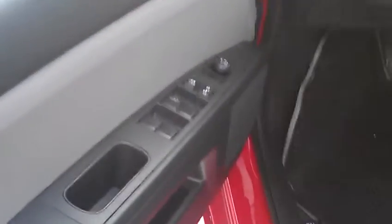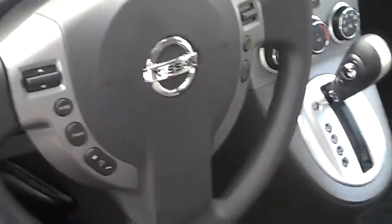I'll bring you inside. All of your power windows, locks, and mirrors are right there. Steering wheel mounted cruise controls and audio controls.